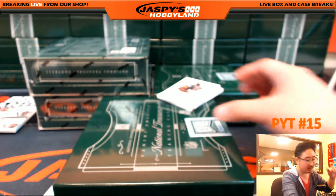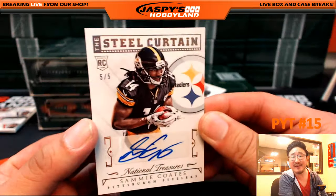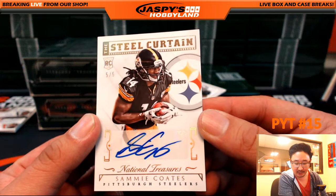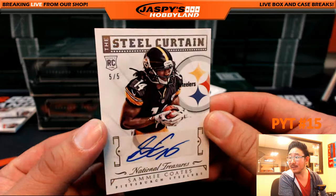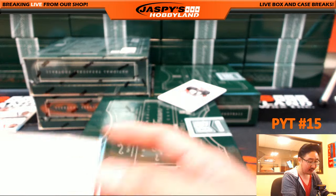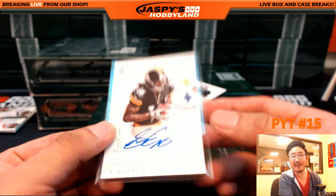Train whistle — steel curtain. Five out of five autograph, Sammy Coates, Pittsburgh Steelers — Tommy, Thomas Hutchings. Look at that, Tommy. Five out of five.